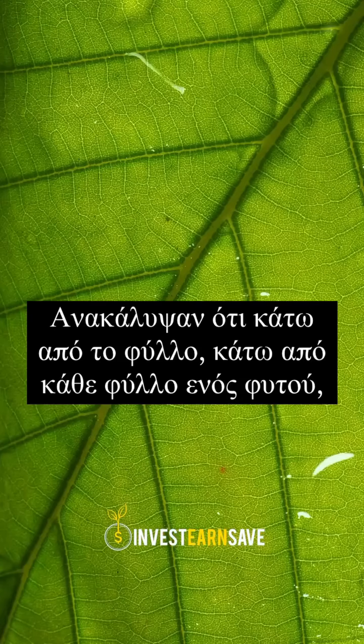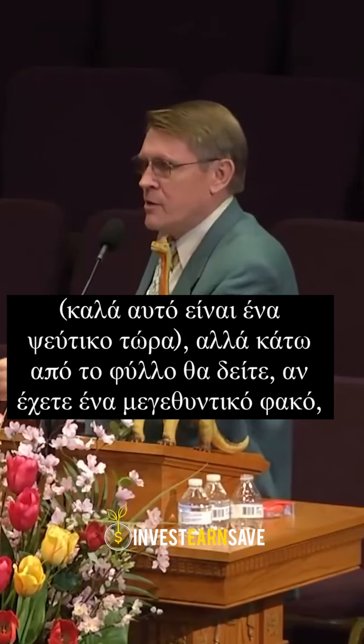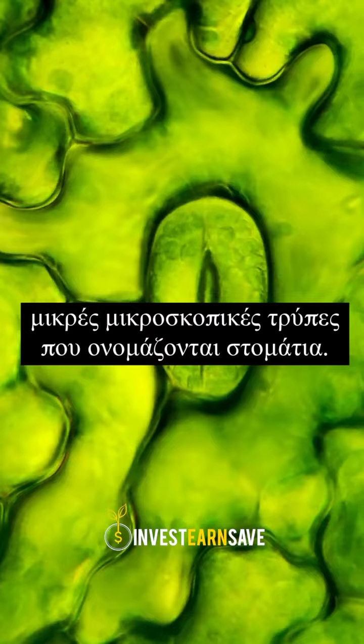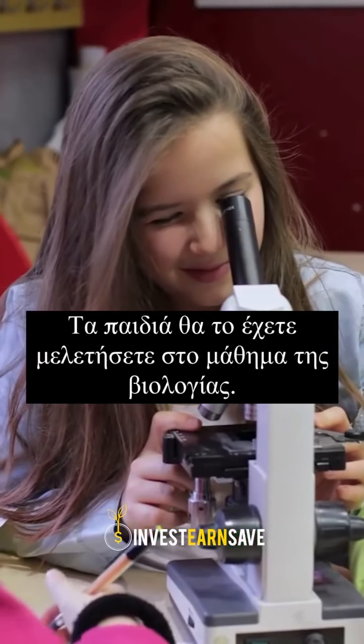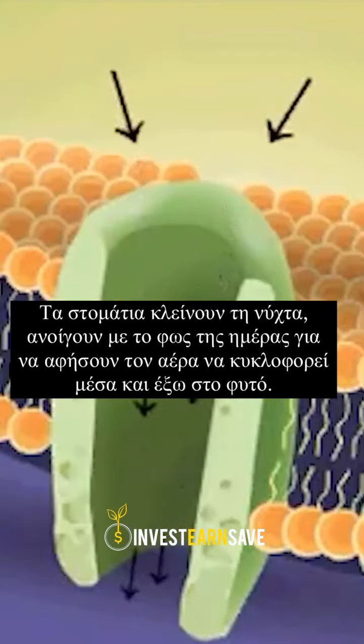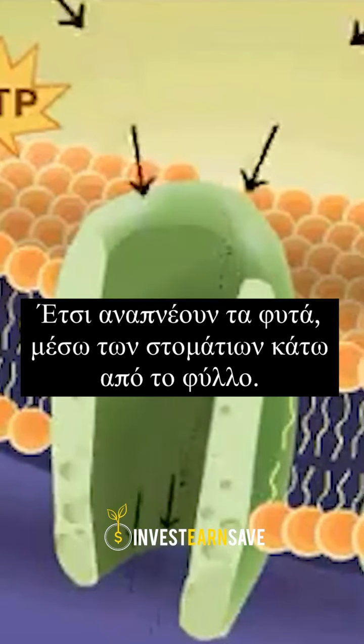We discovered under the leaf — under every leaf of a plant, well this is a fake one — but under the leaf, you'll see if you get a magnifying glass, little tiny holes called stomata. Your kids will study that in biology class. The stomata close up at night, open in the daylight to let the air circulate in and out of the plant. That's how the plants breathe, through the stomata under the leaf.